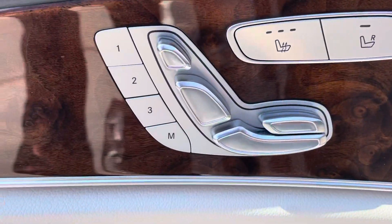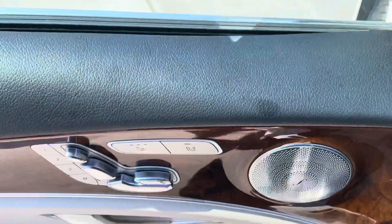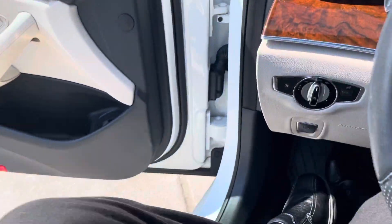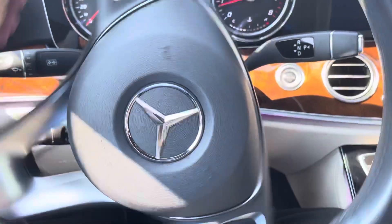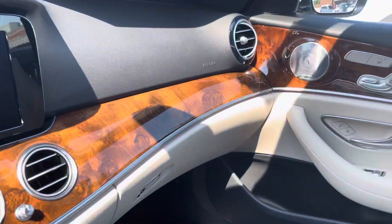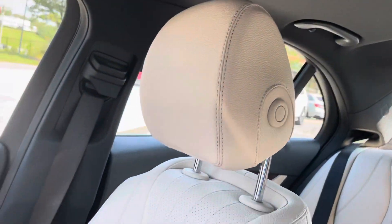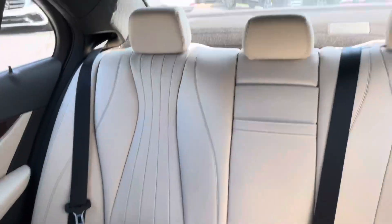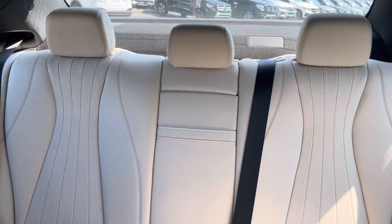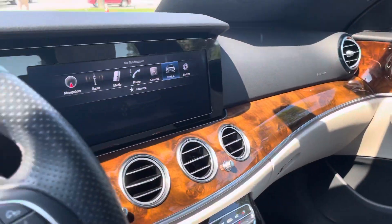Going to look a little bit deeper — it does have the Burmester audio system inside. The interior is just as good as the exterior, and whoever the two people were that owned this vehicle took excellent care of it.